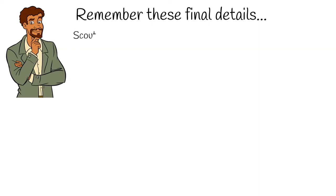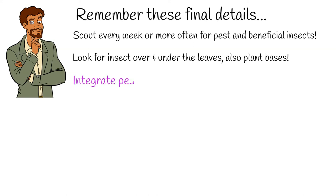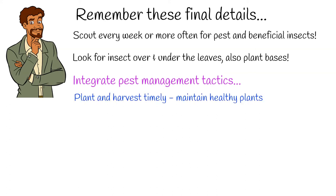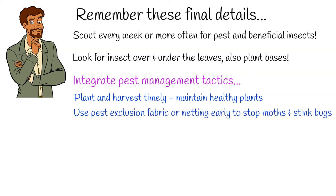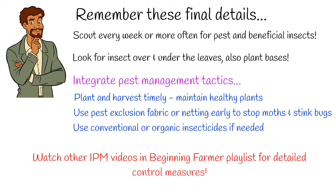Remember these final details: scout every week or more often for both pests and beneficial insects. Look for insects over and under the leaves and also at plant bases. Here are some integrated pest management tactics: plant and harvest timely, maintain healthy plants, get a good variety, use pest exclusion fabric or netting to stop insects, and use conventional or organic insecticides if needed. Watch our other IPM videos in the beginning farmer playlist for detailed control measures.